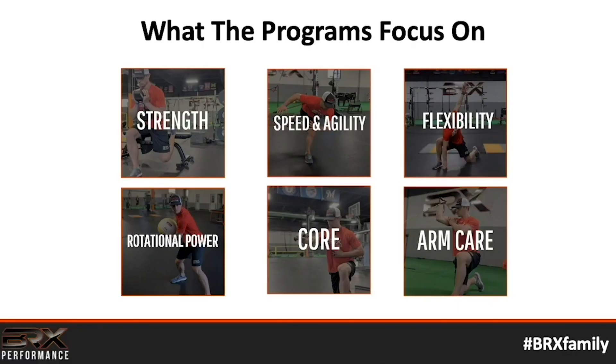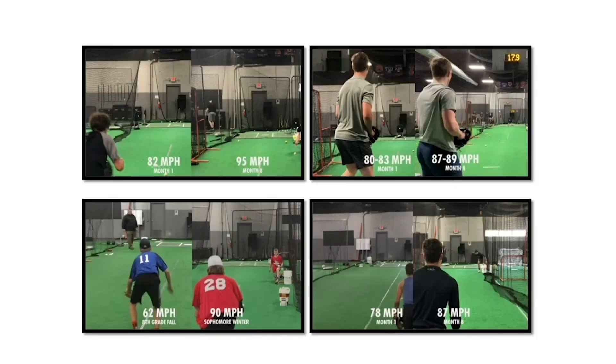The program works on strength, speed and agility, flexibility, rotational power, core, and arm care — everything a baseball player needs to improve their abilities. Make no mistake: when you see our progress videos, this is the main reason those results are happening — the baseball-specific strength training program.